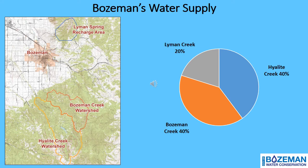Let's quickly discuss where Bozeman gets its water. Bozeman has a limited water supply and is fed from three main sources. Lyman Spring, located in the Bridger Mountain range, accounts for 20% of Bozeman's water. Bozeman Creek, fed through Sourdough Canyon, accounts for 40%. And Highlight Creek, fed from Highlight Reservoir, accounts for the remaining 40%.